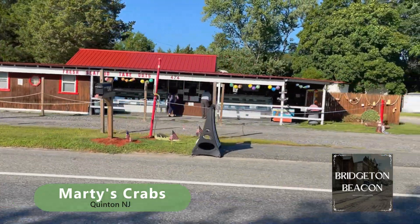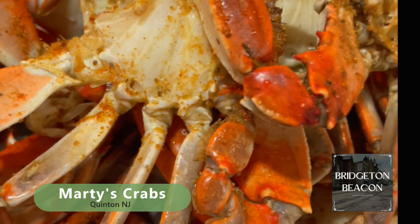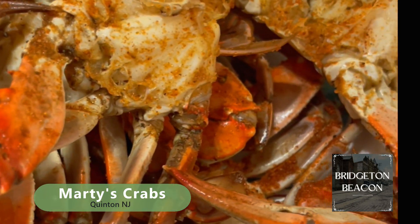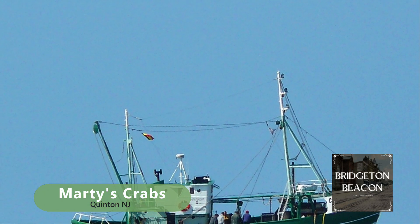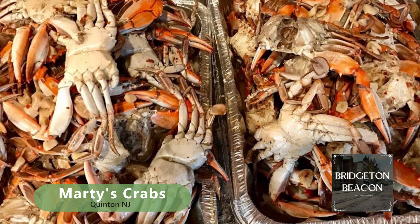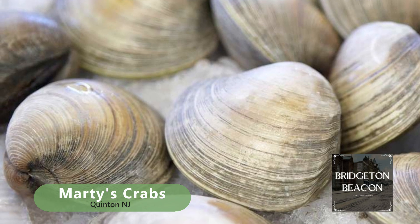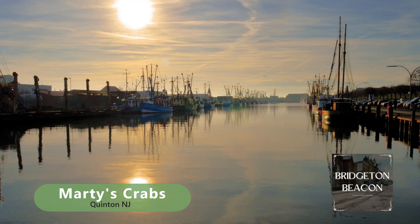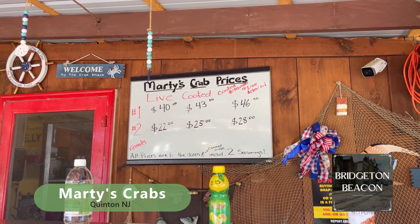According to Kelly at Marty's Crabs, they believe in supporting their local crabbers, and that's one of the things that sets them apart. They want their customers to enjoy the finest, freshest, tastiest crabs while also contributing to the vibrant community and economy. Now the seafood extravaganza doesn't stop at crabs — they also offer clams, homemade fried seafood platters, and a wide variety of fresh seafood. Whether you're a fan of seafood platters, clams on the half shell, or those delectable crabs, Marty's Crabs has you covered.